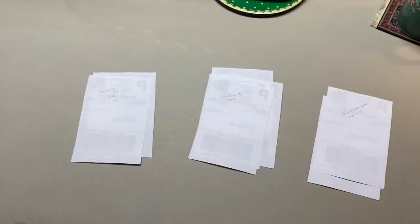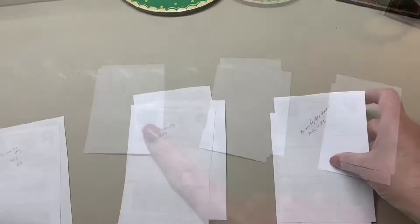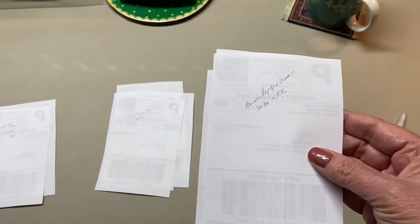I print my labels out, cut them out, and then put them in three different batches. We'll start with the clothing, and as you can see, I write which bin each item is in.